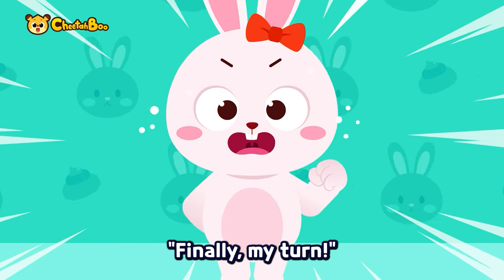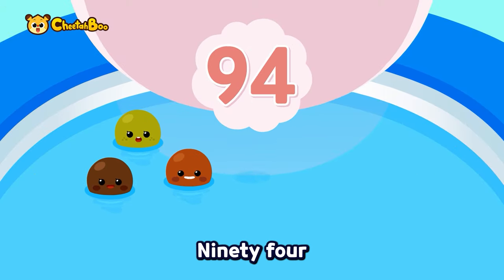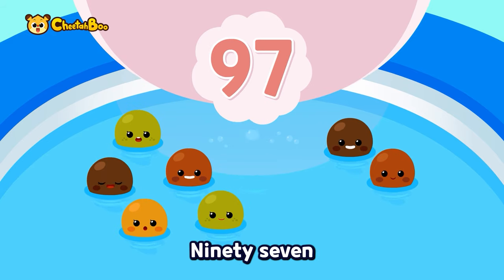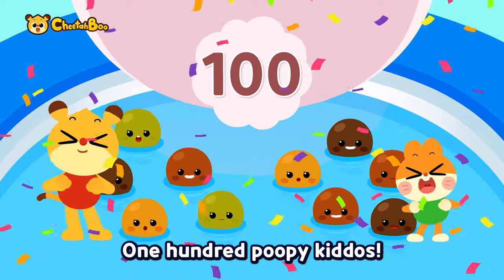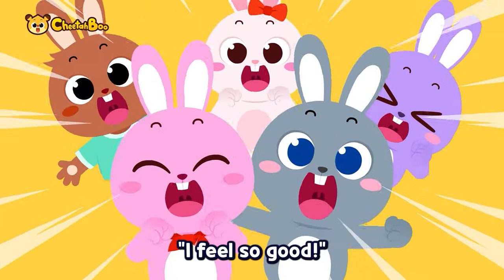Finally my turn — ninety-one, ninety-two, ninety-three — poop! Ninety-four, ninety-five, ninety-six — poop! Ninety-seven, ninety-eight, ninety-nine — poop! One hundred poopy kiddos! I feel so good!